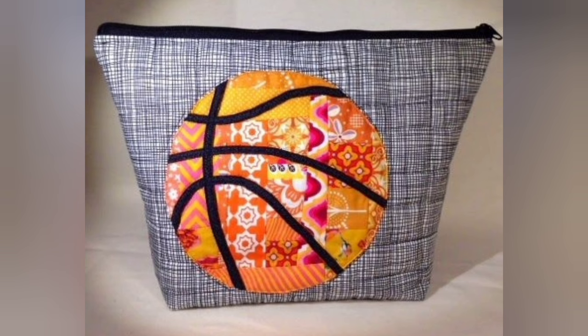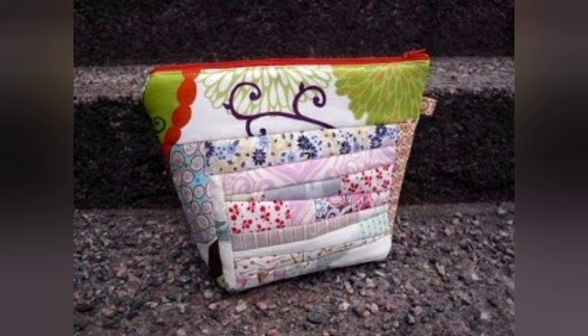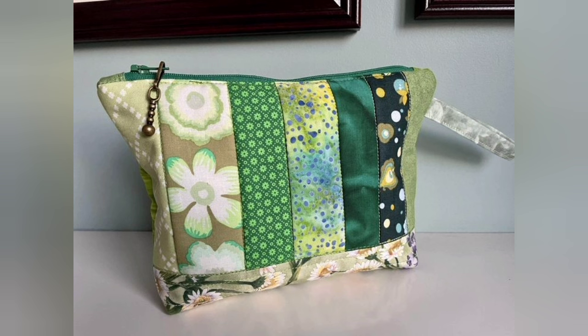Welcome back to my YouTube channel. Today in this video you are going to see different types of quilted patchwork zipper pouch designs and ideas. You can make these amazing and different quilted zipper pouches with beautiful color combination ideas.